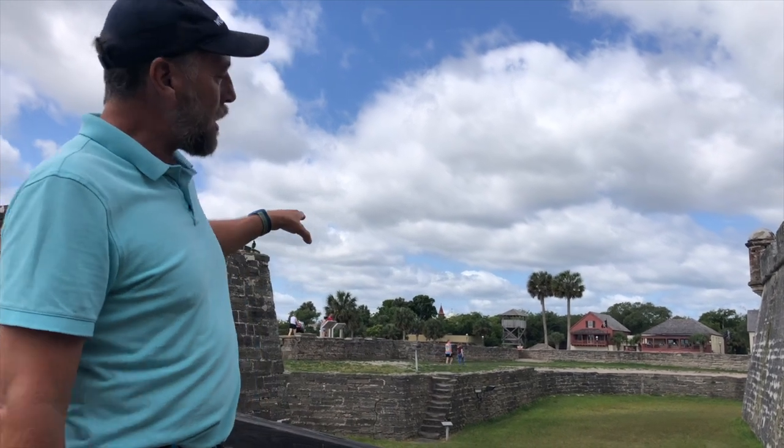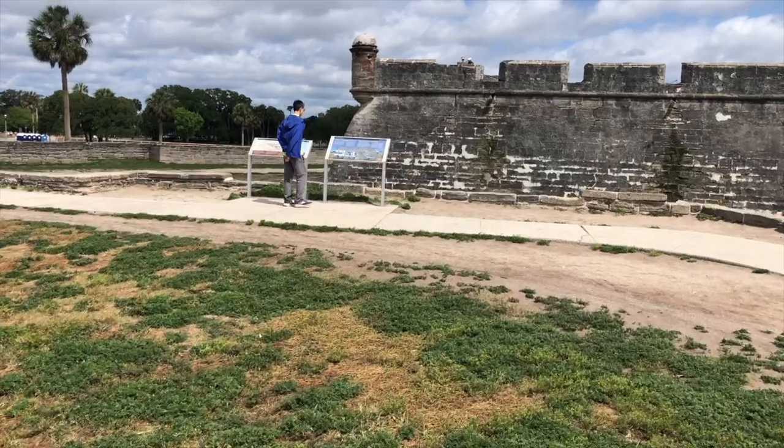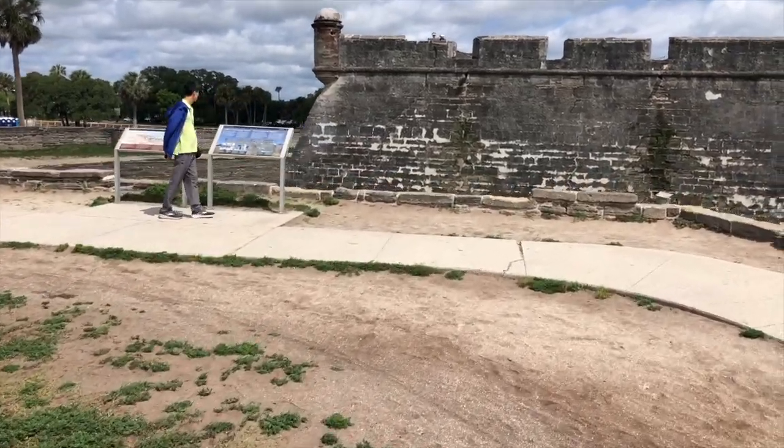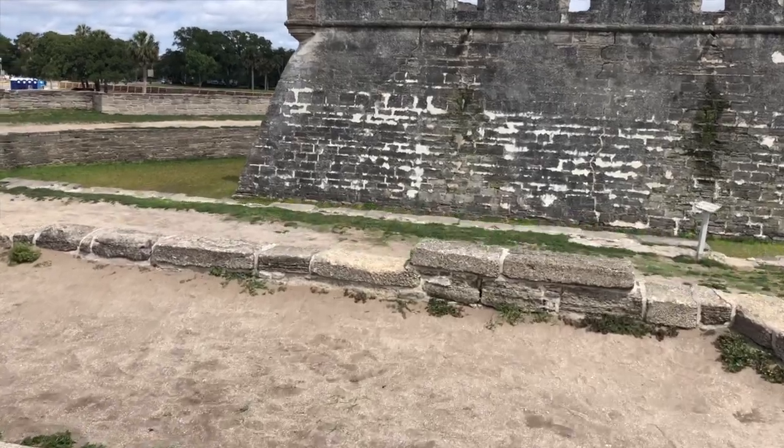One of the cool things about the way this fort was built — when you look at it from the outside, it looks like the walls come straight up to the fort itself. What attackers didn't know is that if you get over the first set of walls, there's a big moat. So attackers would come over the top thinking they only had to climb five or six feet, but in reality it's more like 50.